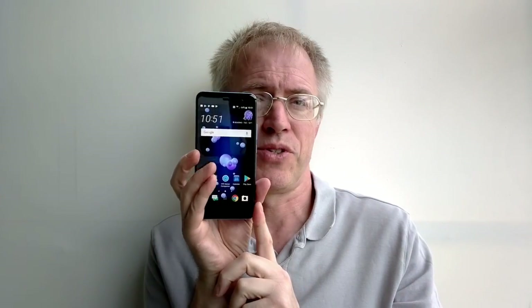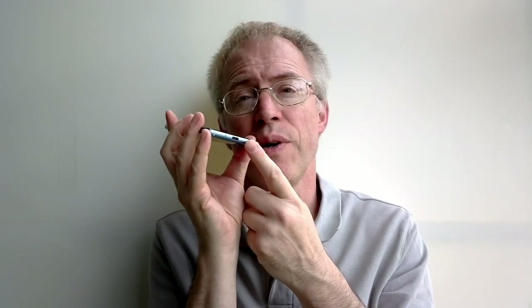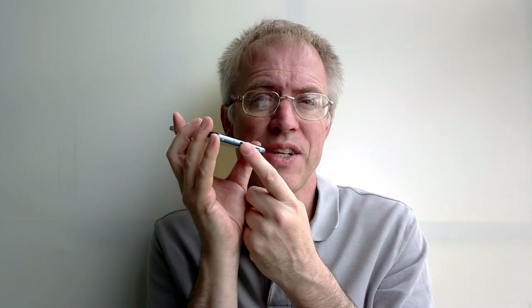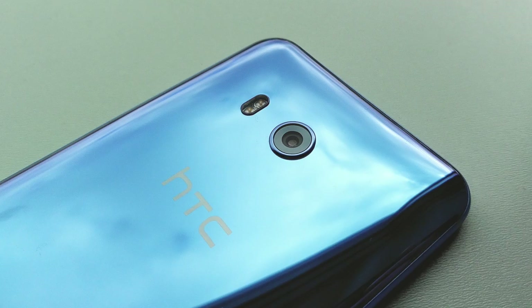Anecdotally the U11 isn't quite as blazingly fast as the OnePlus 5, reviewed in Phone Show 311 and powered by the same chip, so HTC's Sense UI is clearly adding some overhead. But the U11 is easily fast enough for the most demanding Android user. All ports, microphones, and buttons are sealed, and the U11 is rated at IP67 for water and dust resistance — so while the massive curved glass front and back isn't exactly rugged, you don't have to worry about dropping it in the bath or using it in heavy rain.